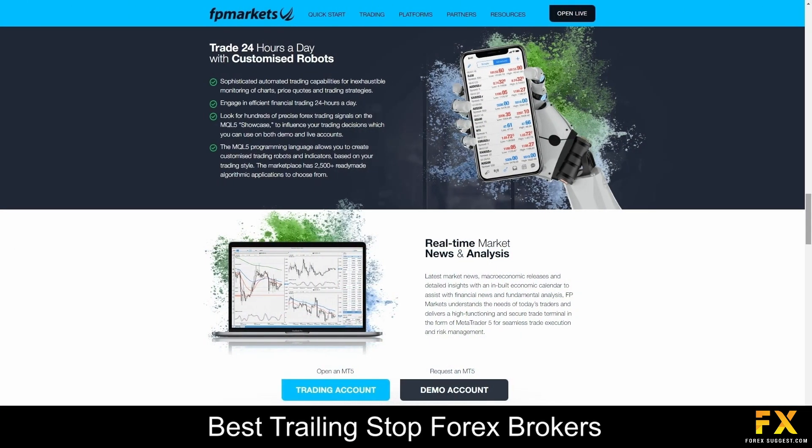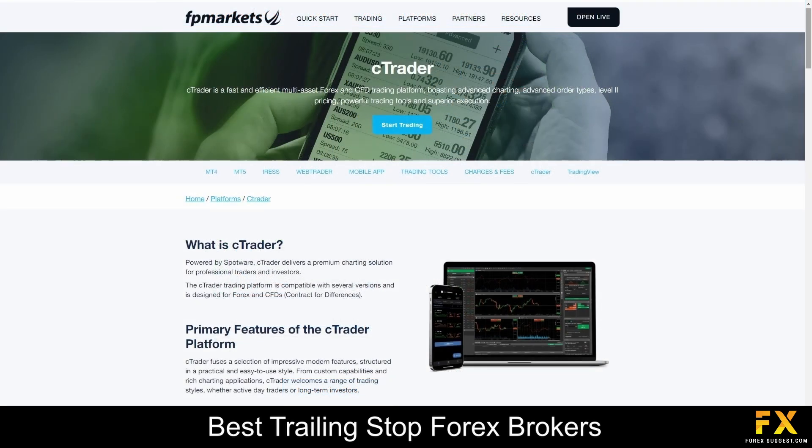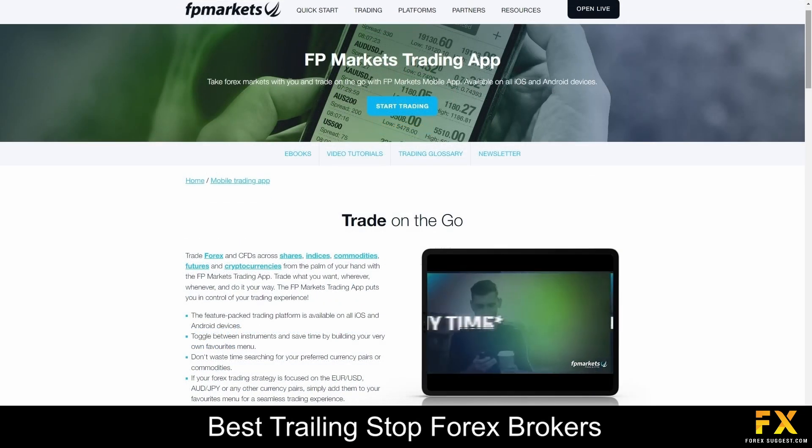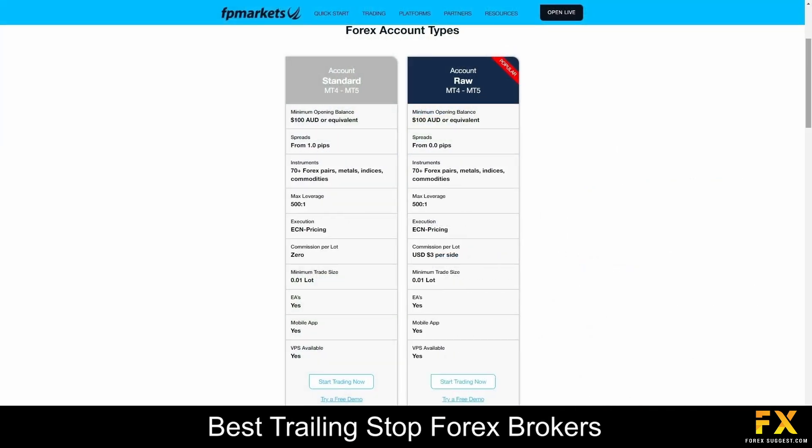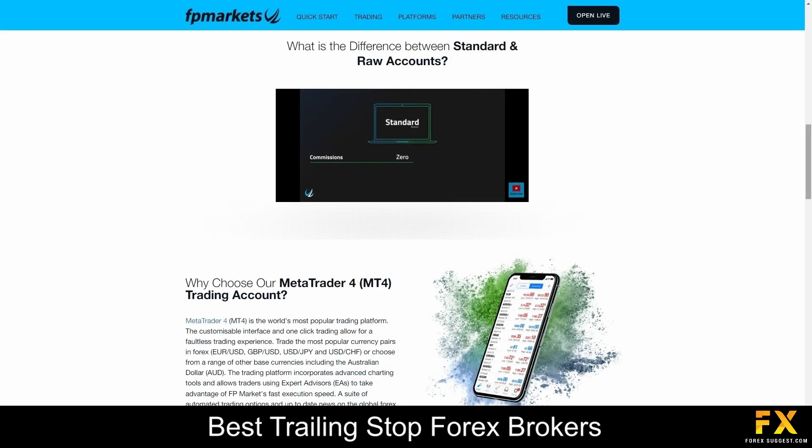FP Markets offers a range of advanced trading platforms including MetaTrader 4, MetaTrader 5, WebTrader, Ctrader, TradingView, and the FP Markets mobile trading application, with advanced trading tools and copy trading functionality. FP Markets offers account types including standard and raw trading accounts, with demo and Islamic account options, committed to providing traders with superior execution, transparent pricing, and exceptional customer service.